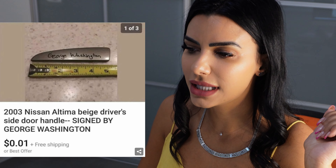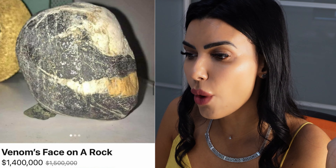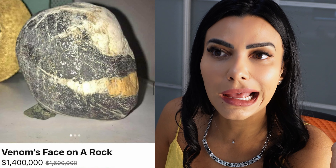Ten dollars child launcher — 4,000. 60 bucks, I'm sold, I'm gonna buy one. Eight, ten, bye bye.